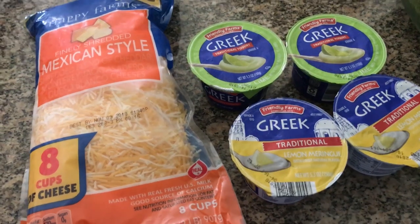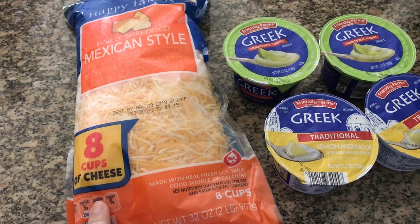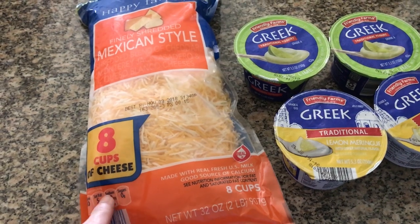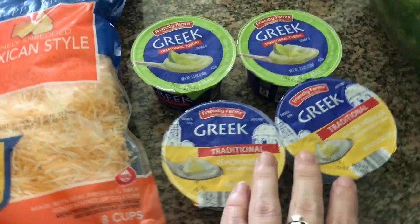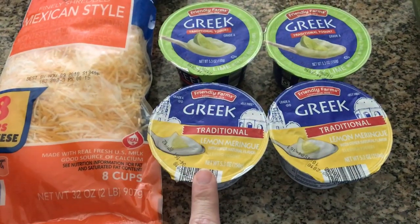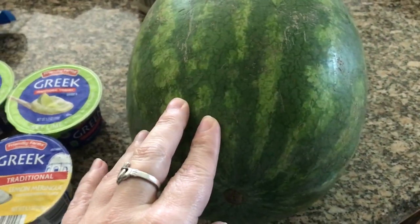Okay, my refrigerator items were pretty simple. They had a really good price on the shredded Mexican style cheese, so I picked up some of this because my grandson does like quesadillas — they're a fallback if I can't get him to really eat much of anything else, and plus they're just fast. I grabbed four quick yogurts; I like the key lime and the lemon meringue. I actually eat these as dessert because they are way sweeter than what I usually buy.